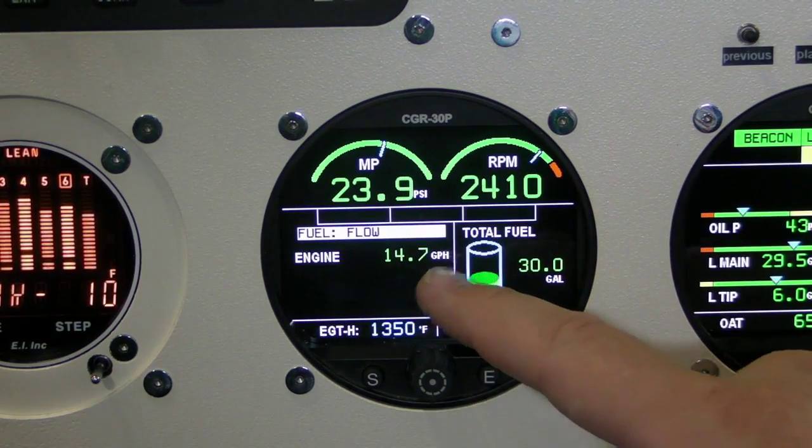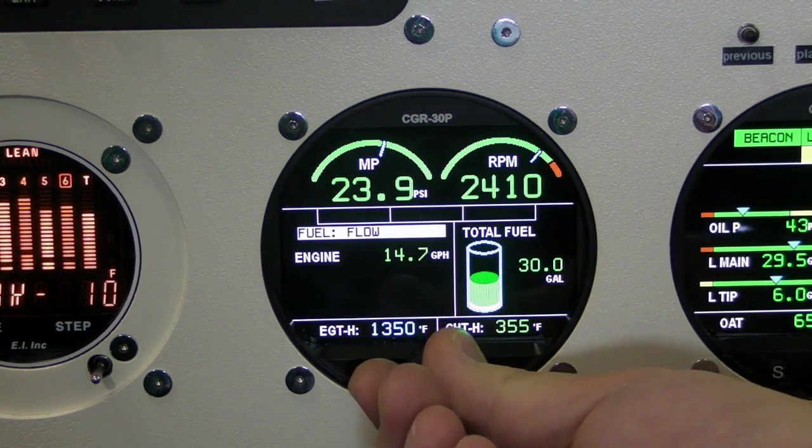The CGR-30P is actually designed to replace your tachometer and your EGT-CHT engine analyzer. It's a full bar graph display and a full fuel totalizer as well. So you have your fuel flow, fuel remaining, fuel used, and all of your reserves.